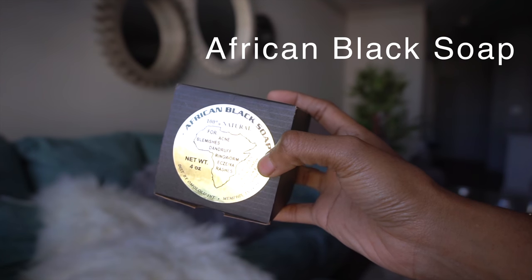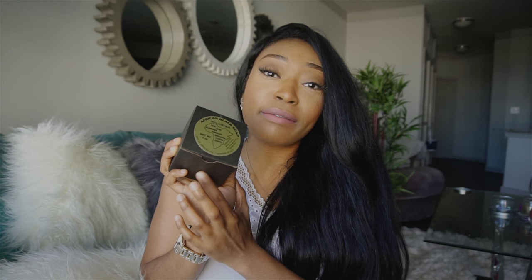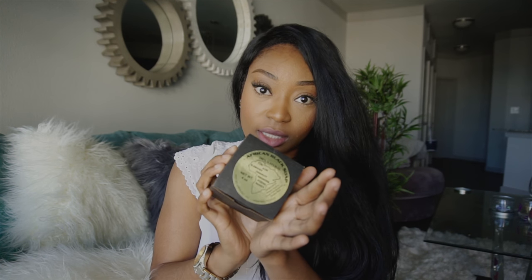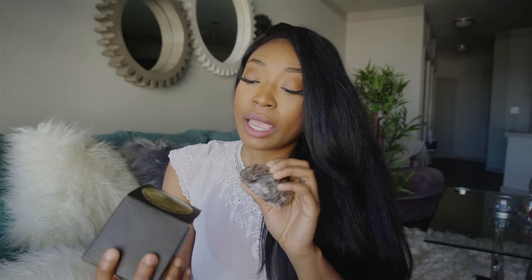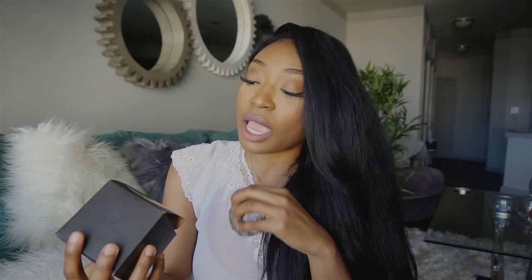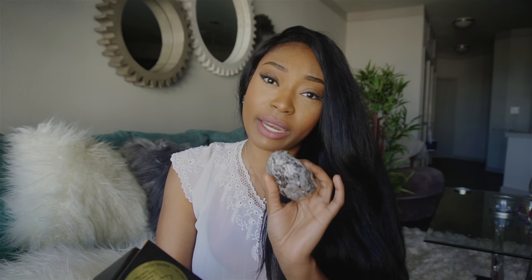So my African black soap — I use it as a face wash every time I wash my face. I don't have a specific face wash, it's just this. It's a bar soap. I got this from the Natural Cupboard store in Denton, Texas. Yes, it dries the heck out of my face, but for any acne, any blemishes — it also treats dandruff, ringworms, eczema, and rashes. For the acne and blemishes I definitely saw a big difference in my skin. I've been using this for about a year now and I will forever continue to use this.